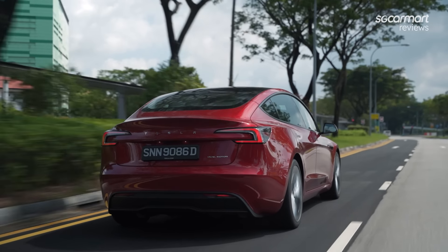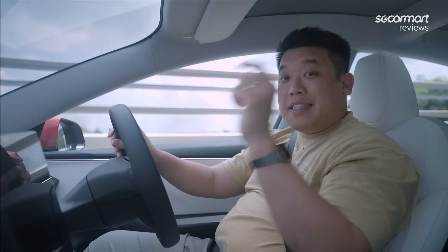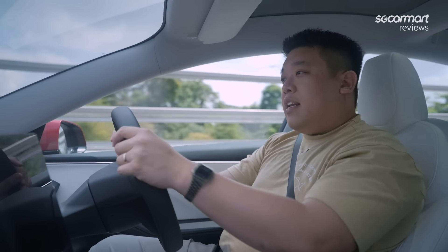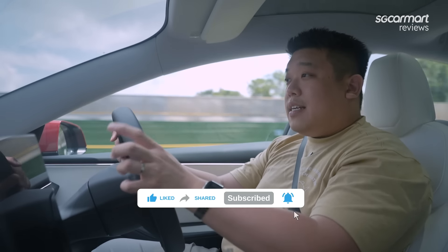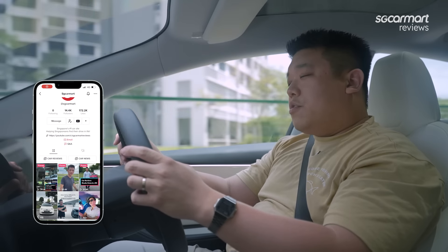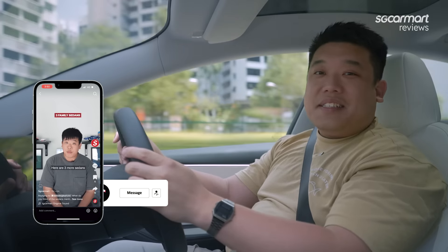That's our review of the Tesla Model 3 facelift. Do you agree or disagree? Let us know down in the comments below, as well as any other car you'd like to see us try out or any feature you'd like to ask us about. If you've made it this far, don't forget to like, share, and subscribe and hit that bell notification icon. Also follow us on TikTok — we are at SGCarmart. Thanks for watching — see you in the next one.